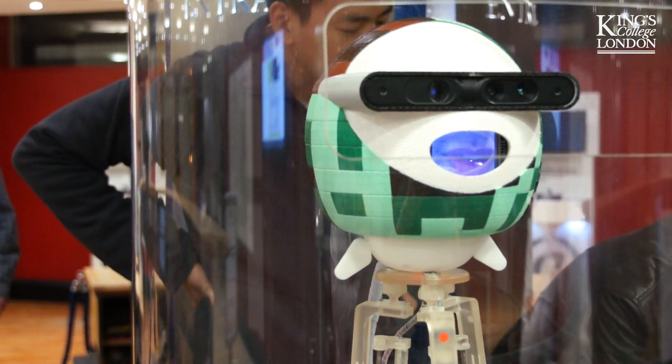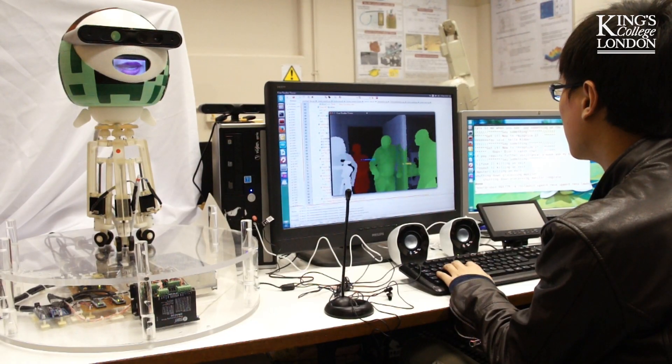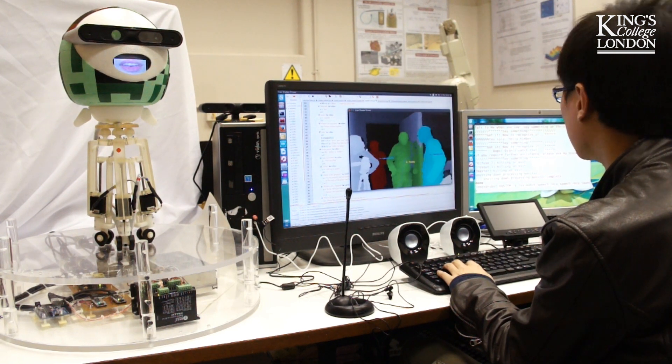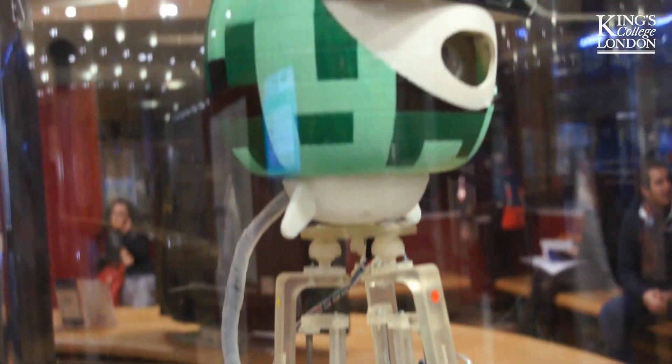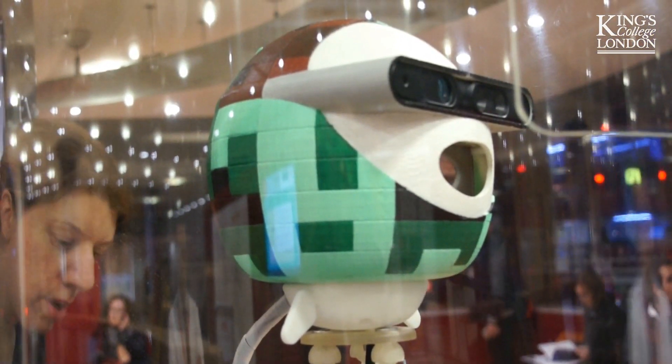Kimber was developed by the students at King's College in the Informatics Department. Initially this was done as part of the regular project studies for our undergraduate and master students. Later the King's College Robotics Society got involved and got excited with Kimber, and different members of that society worked on different parts of Kimber.